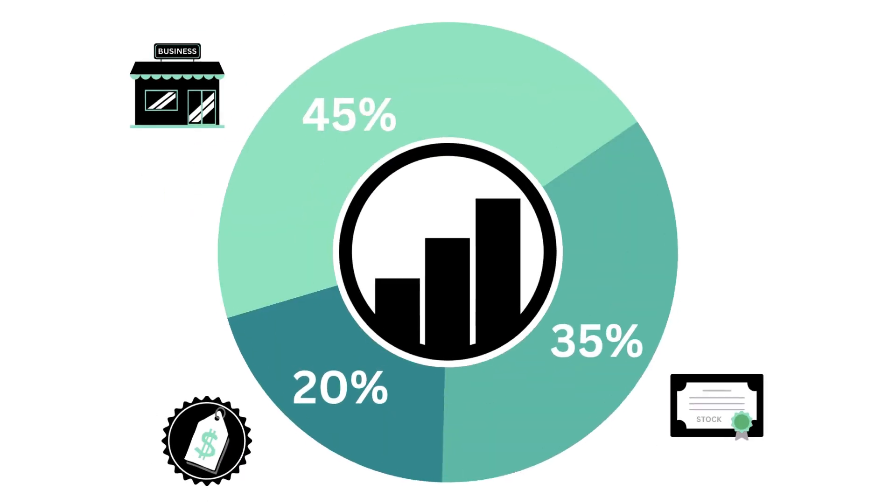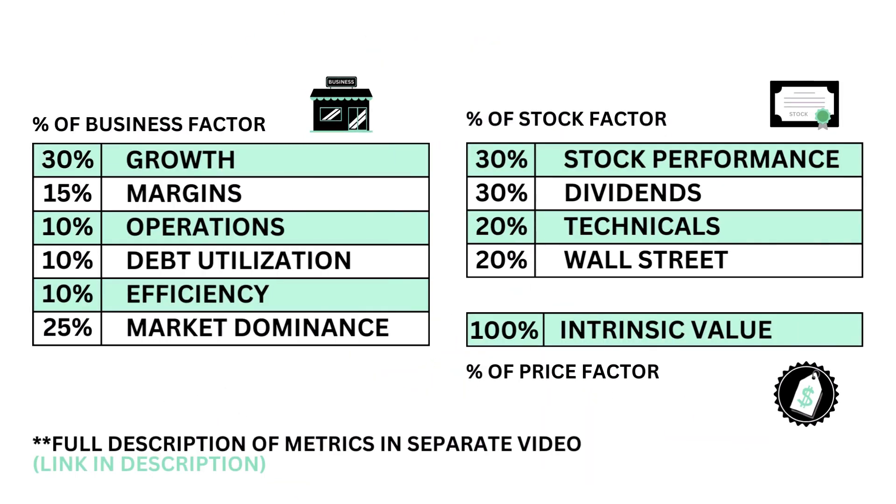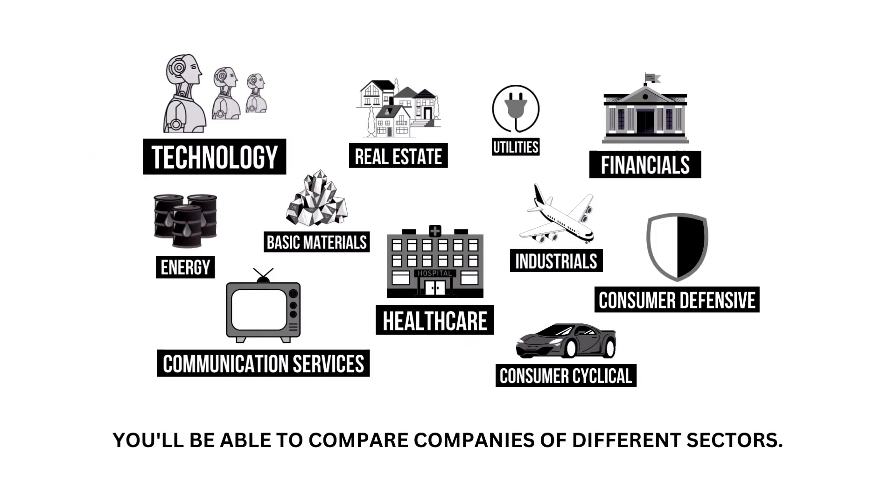This analysis focuses on three factors, each weighted differently: the business, the stock, and the price. Within each factor are a total of 11 metrics, from business growth and performance to intrinsic value. And of course, the company sector is accounted for so you can compare seamlessly.